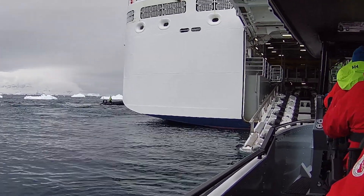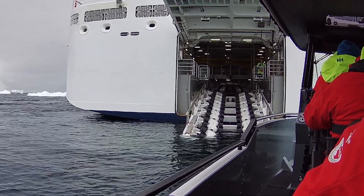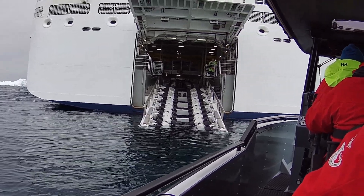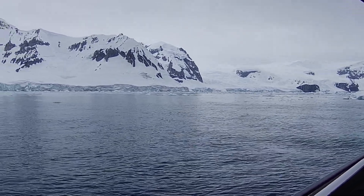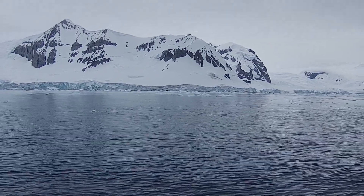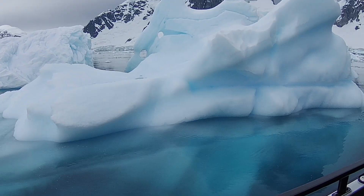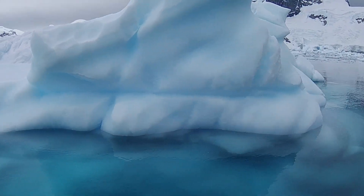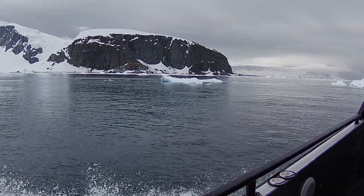After launching out of the back of the boat — which is super fun every time — we headed off on our adventure. Today they took us all around the area. We saw some amazing scenery, some really cool iceberg formations, and some penguins swimming and porpoising around us.